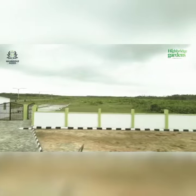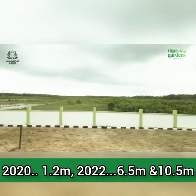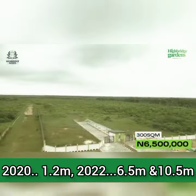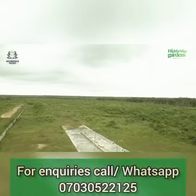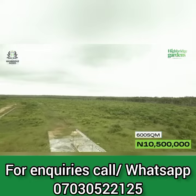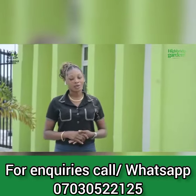In 2020, the Highbridge Gardens Estate was selling for 1.2 million. Now fast forward to 2022, our 300 square meters is selling for 6.5 million and our 600 square meters is selling for 10.5 million. This is proof that you have made the right choice by investing with Highbridge Homes.